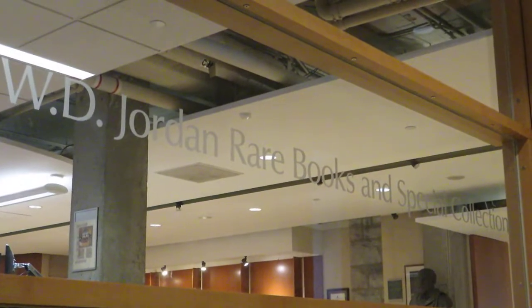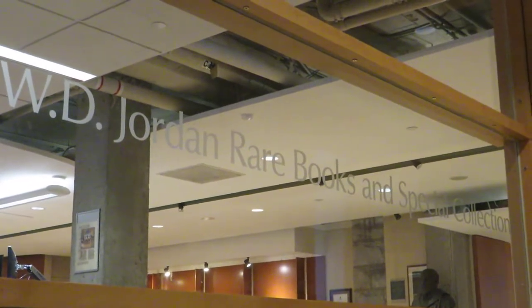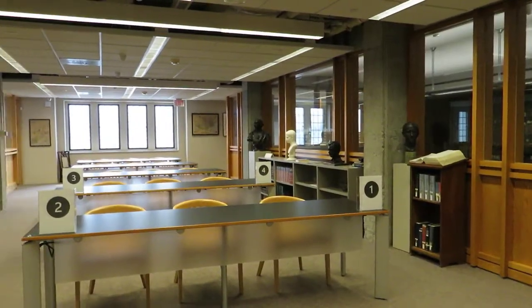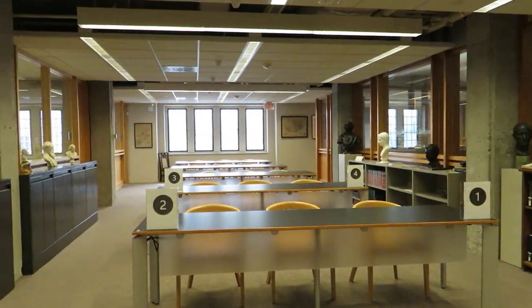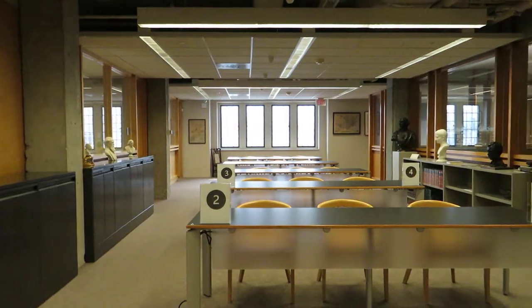Hello and welcome to the W.D. Jordan Rare Books and Special Collections Department at the Queen's University Library. My name is Dr. Brendan Edwards and I'm the Curator of Rare Books and Special Collections. The W.D. Jordan Rare Books and Special Collections Department is the home of Queen's University Library's Rare and Special Collections.